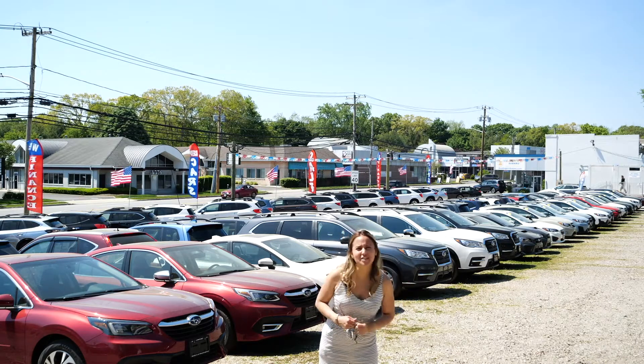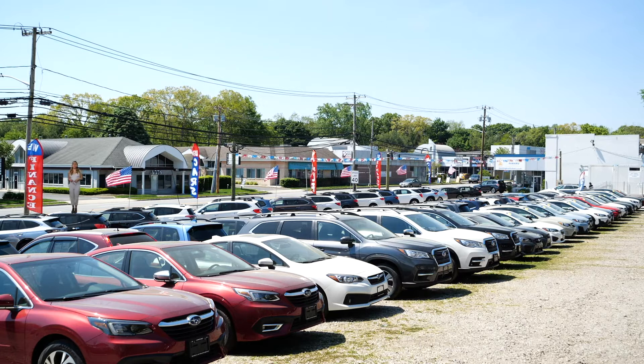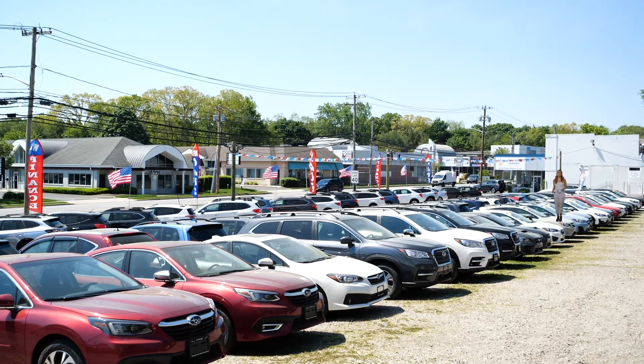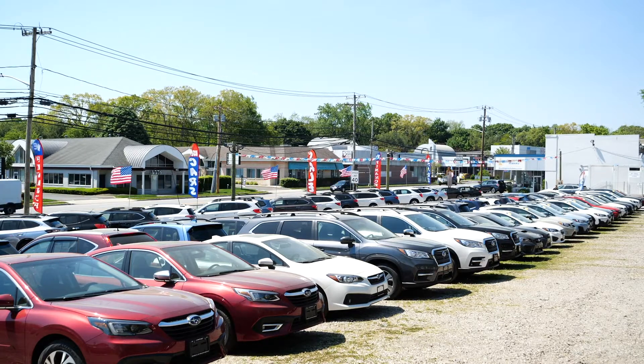Here at Empire Subaru, we have tons of pre-owned cars for you to choose from. Like this 2019 Honda CR-V, this 2015 Subaru Crosstrek, or this 2020 Dodge Challenger with a Hemi that's ready to rock the street.